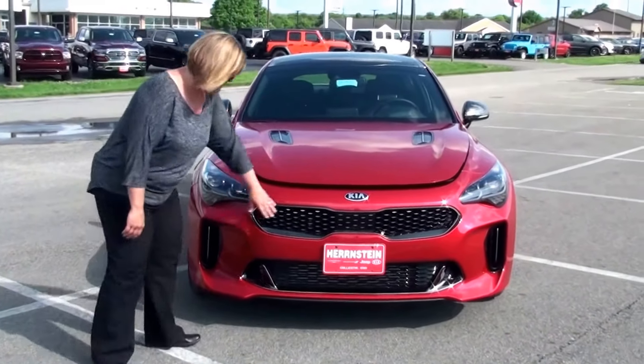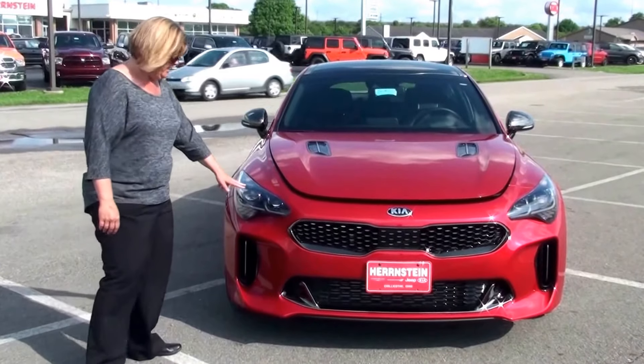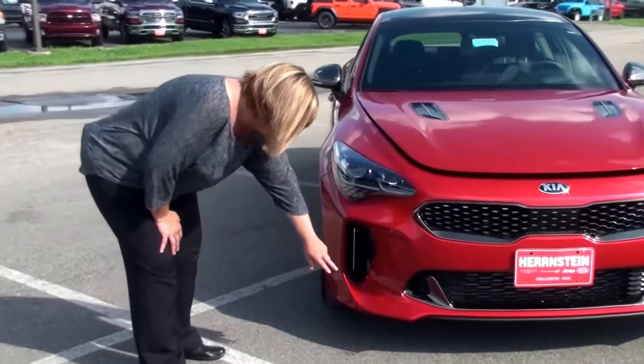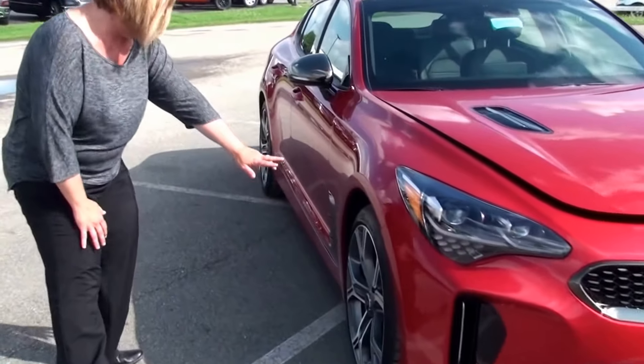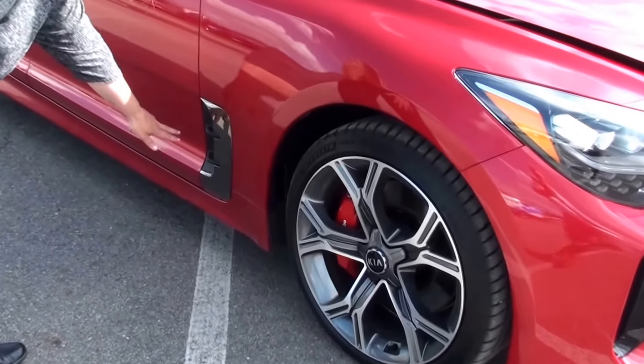If you look at the front end design here, we have a nice GT grille, stylish and classic. We've got full LED lights. We have air vents here that are functional — they suck air in, it goes into the wheel wells, it cools the tires and the brakes, and exits out through this back vent right here.